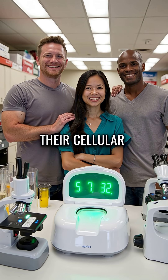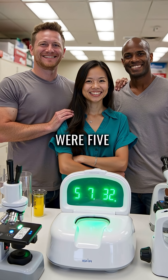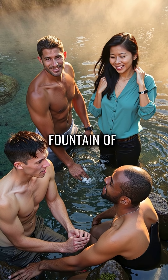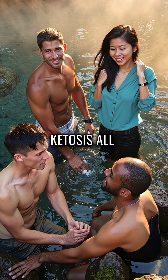The results were shocking. Their cellular age markers showed they were five to seven years younger than their actual age. Your body's fountain of youth was hiding in ketosis all along.